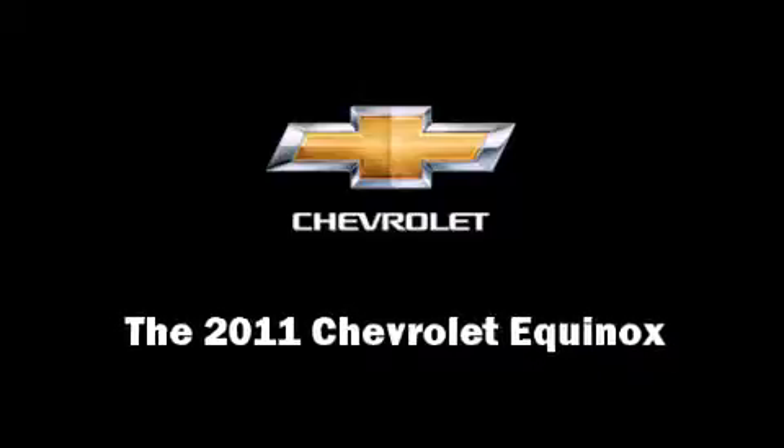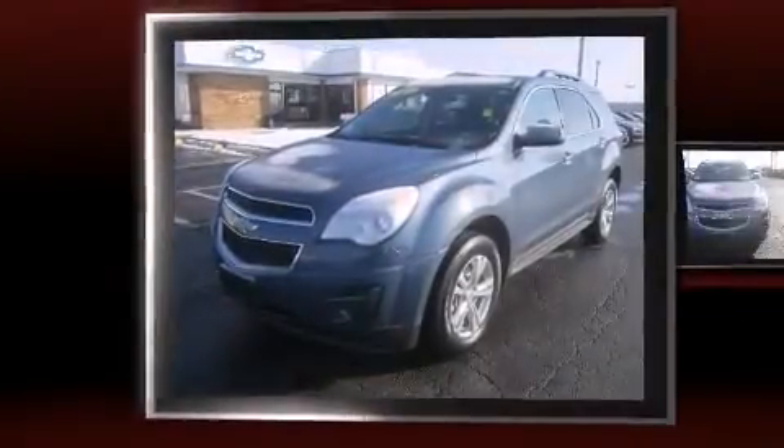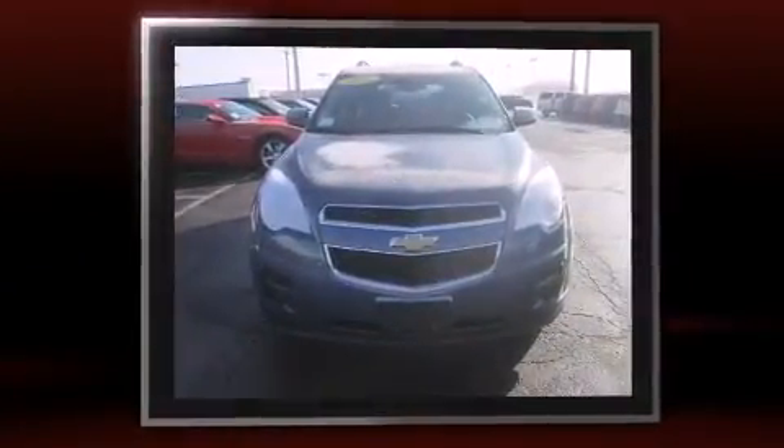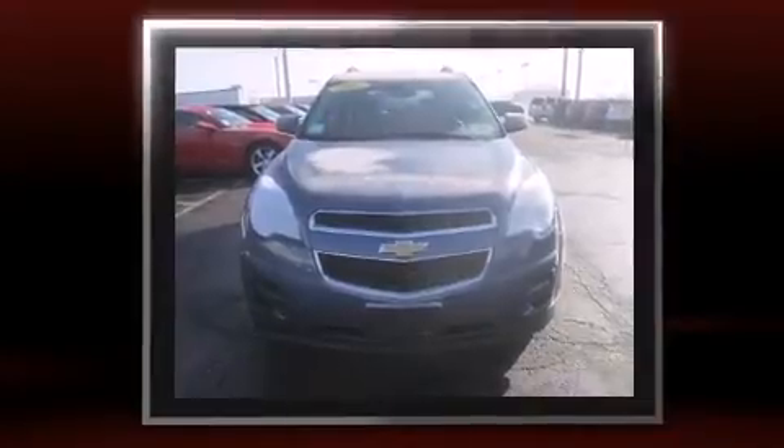Discerning drivers will appreciate the 2011 Chevrolet Equinox. With less than 30,000 miles on the odometer, this four-door sport utility vehicle prioritizes comfort, safety, and convenience.